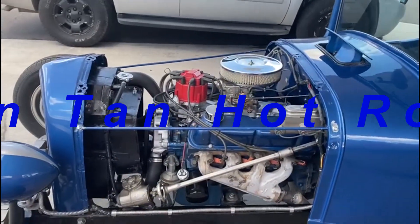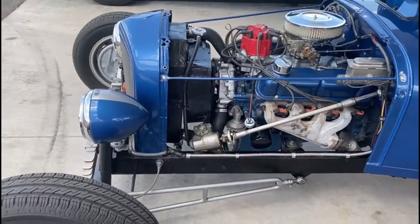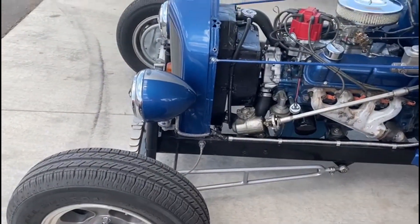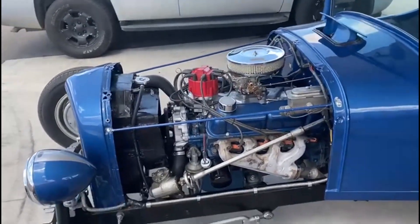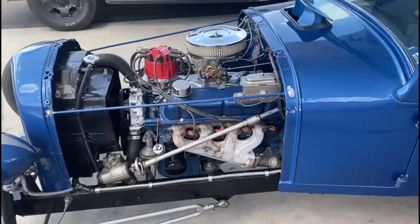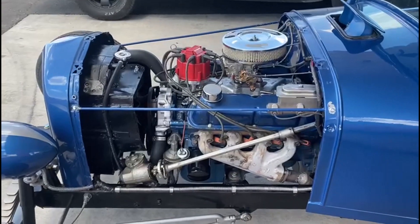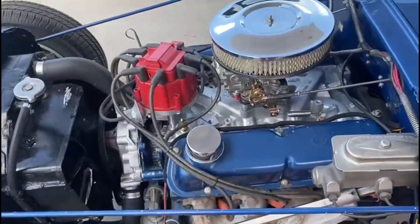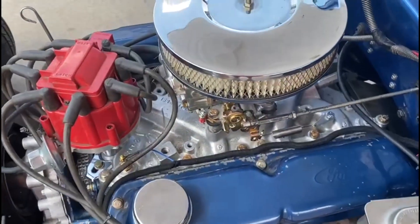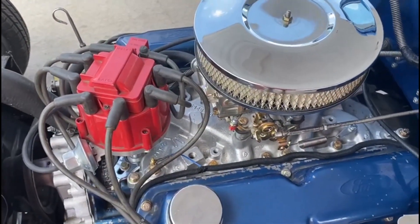I'm down at the Live Body Shop. Just needed to chat with the guys about the paint issue. And there's this beautiful little beast. I don't know what engine it is — is it a Ford or is it a Chevy? It says Ford. That solves that problem.